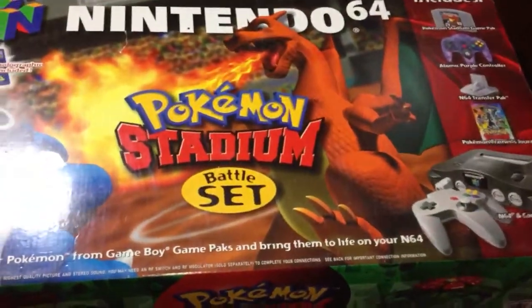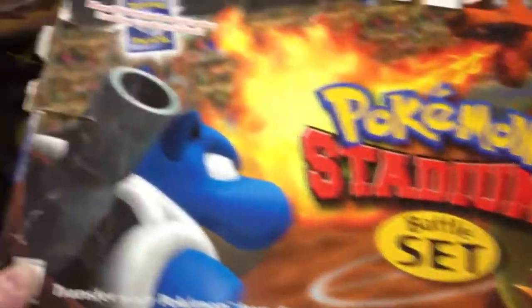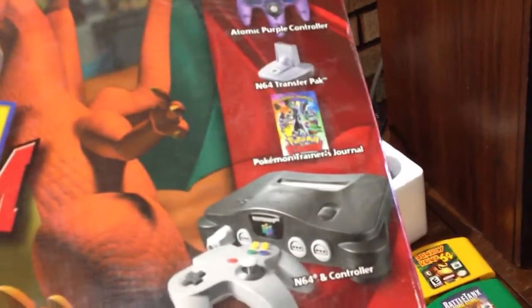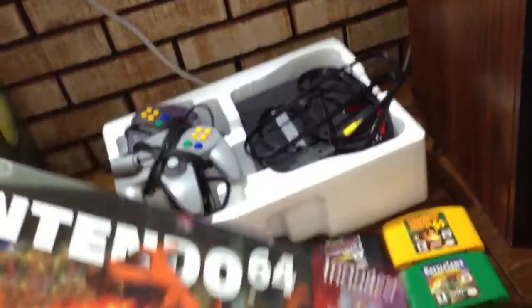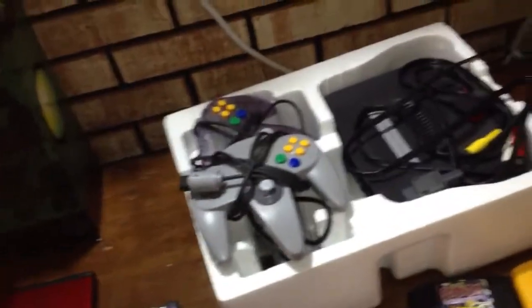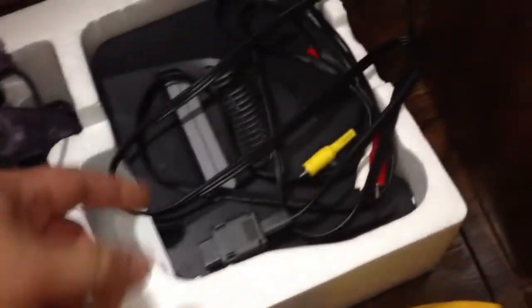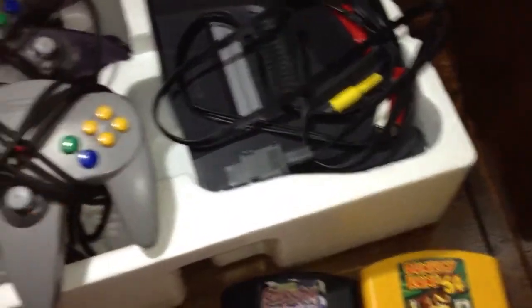First thing I got here is an N64 Pokemon Stadium battle set. I actually don't have this version so I'll be keeping it. Unfortunately a lot of the extras weren't with it — like the Pokemon card, Pokemon Stadium game, transfer pack, or the Pokemon trainer's journal — but I have some of that stuff already so I'll be able to add it. It did come with an extra purple controller. The N64 does have the expansion pak.